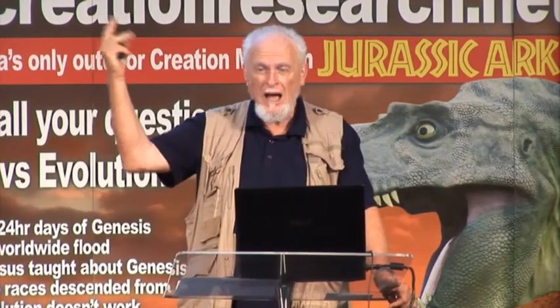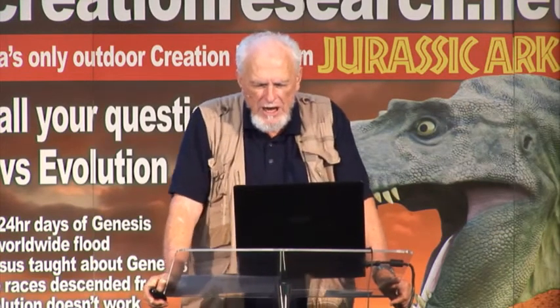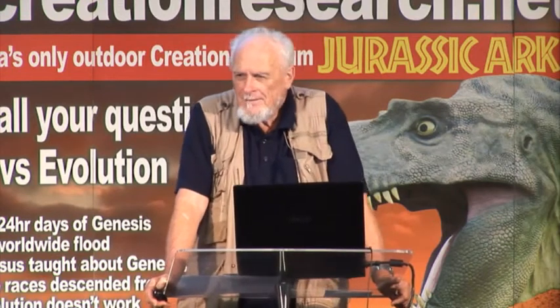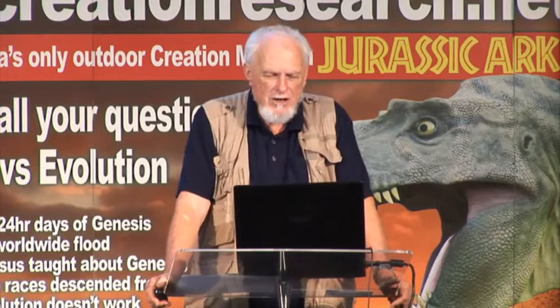Scoffers will deny their reputation and do their best to destroy you. They will come in the last days and deny: the world was created quickly, it was covered in water, and the same world was destroyed by water. But verse 7 says: 'The heavens and the earth which are now preserved by the same word are reserved for fire until the day of judgment and perdition of ungodly men.'